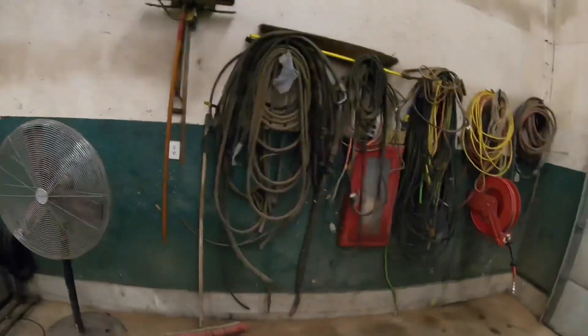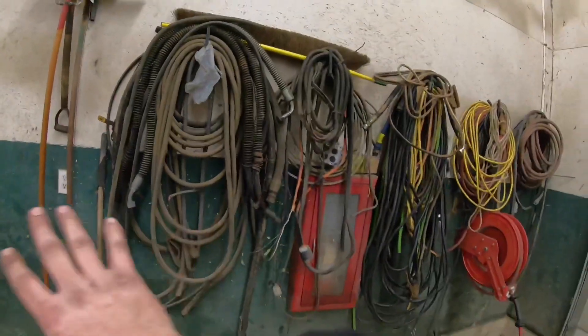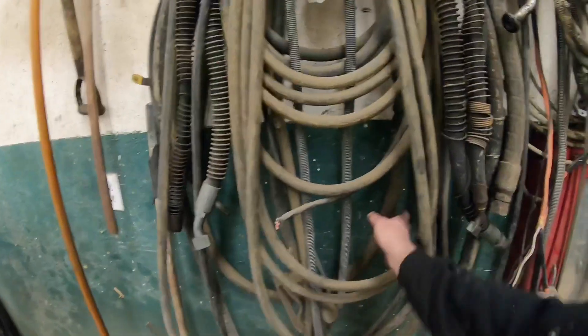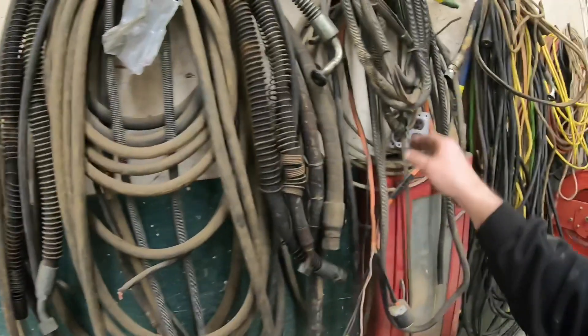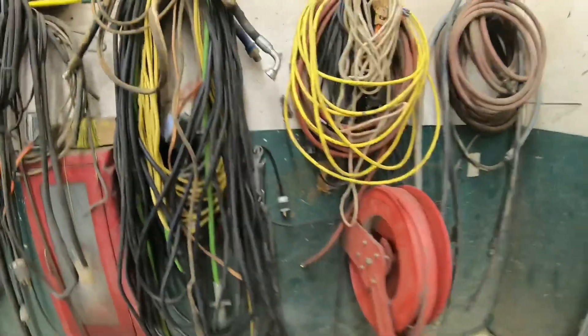This is a random shop fan — it doesn't get used a whole lot now that we've got air conditioning, but you guys saw in the video when we were working on the Mac drying the frame, it still does get used. There's the shovel, broom, and floor cleaning supplies. This area looks like an absolute disaster — I got spare fuel hoses, spare hydraulic hoses, electric tarp rope, welding leads, jumper cables, an extension cord, and some air hose. This pile has saved me more than once, so I keep it around.